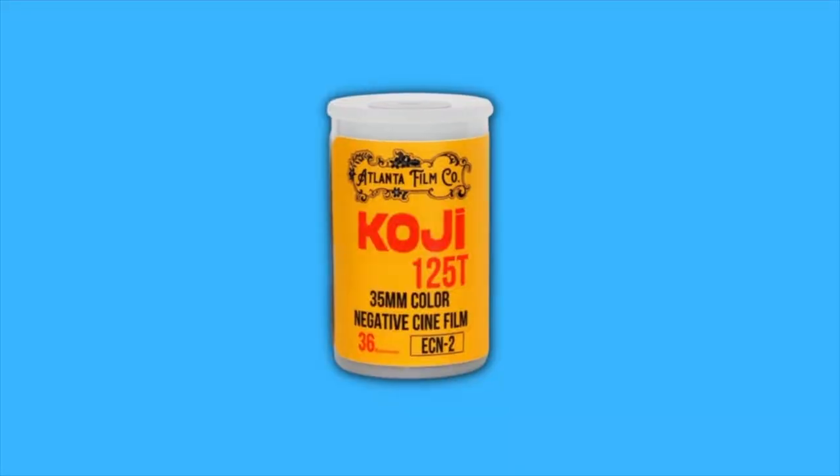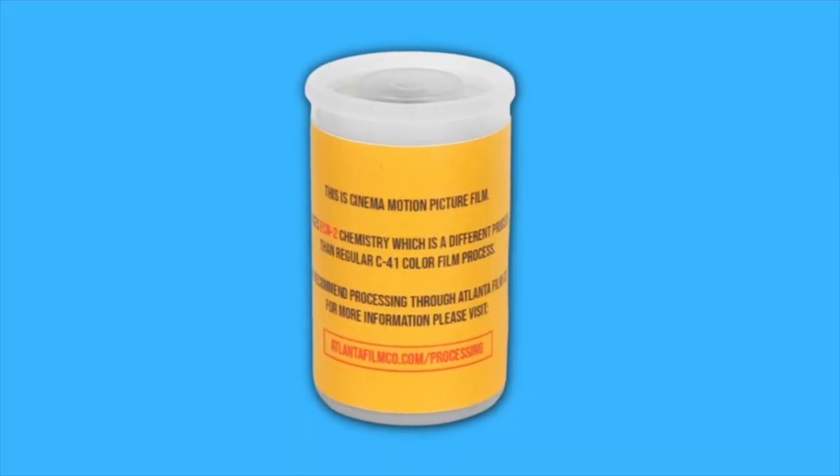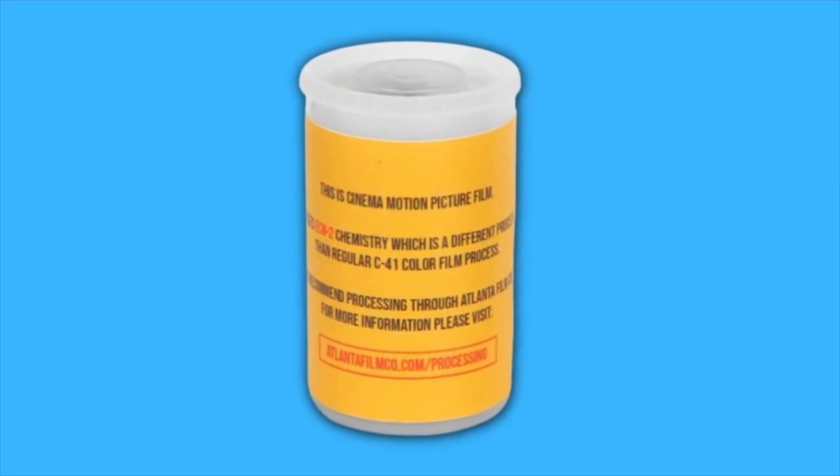One thing I really like about this Koji film is the labeling. Atlanta Film Co puts ECN2 prominently on the front of the canister. On the back, it spells out the fact that this is cinema motion picture film and requires different processing than regular C41. This should help avoid any potential mix-ups at the lab.